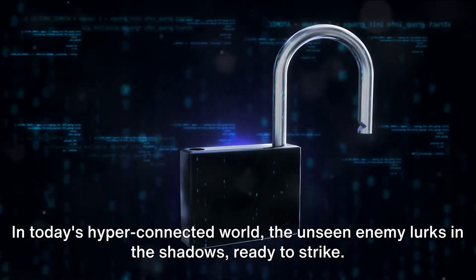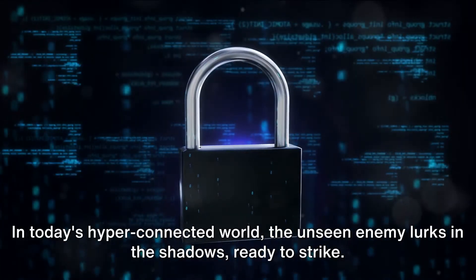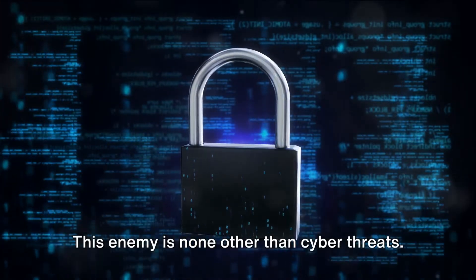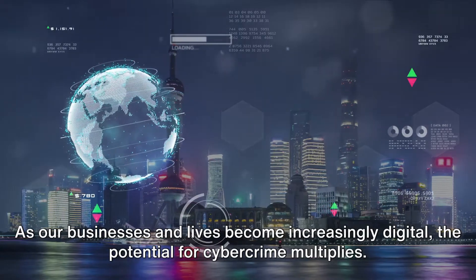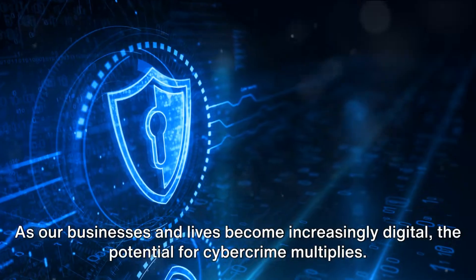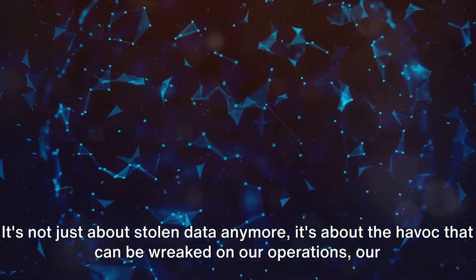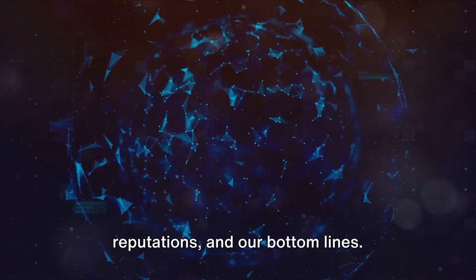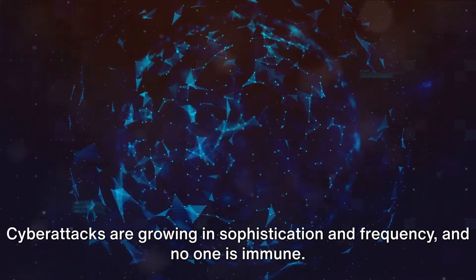In today's hyper-connected world, the unseen enemy lurks in the shadows, ready to strike. This enemy is none other than cyber threats. As our businesses and lives become increasingly digital, the potential for cybercrime multiplies. It's not just about stolen data anymore — it's about the havoc that can be wreaked on our operations, our reputations, and our bottom lines.